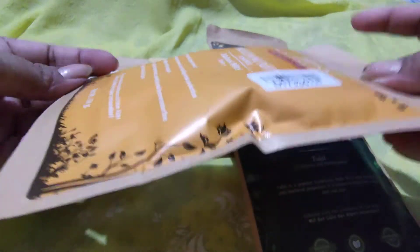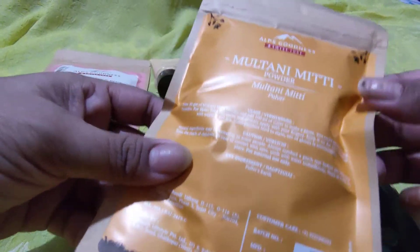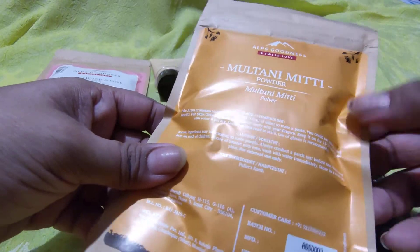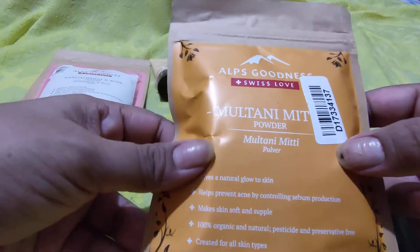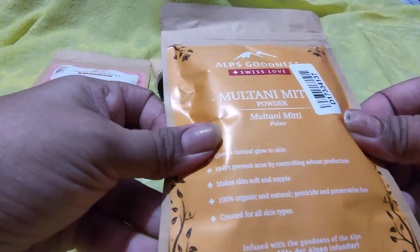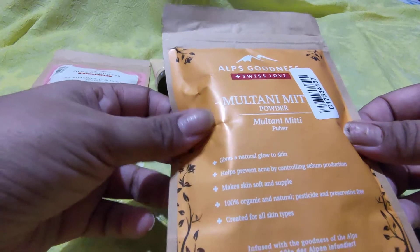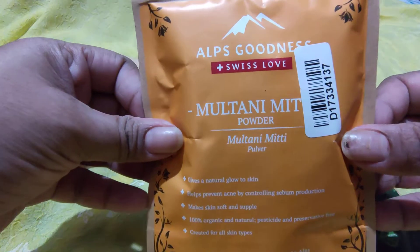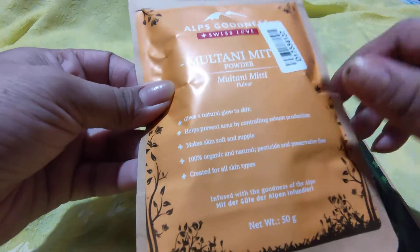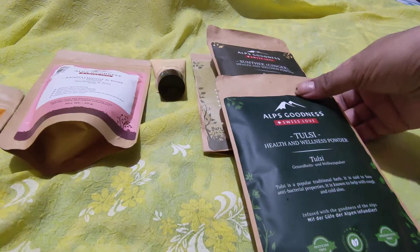It's completely sealed and I'm looking forward to using it. I've used Multani Mitti from other brands before, but this is my first time trying it from Alps Goodness — I've never used any powder from their range earlier.